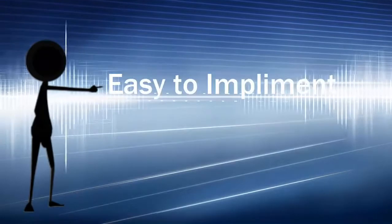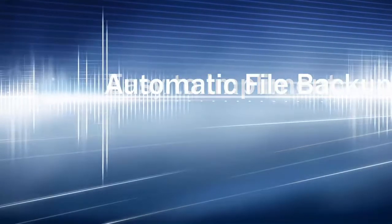Hey, it's Vernon here, and in the next few minutes I'm going to show you how to get your hands on an affordable cloud storage solution that's easy to implement and automatically backs up all your files.